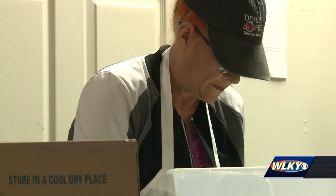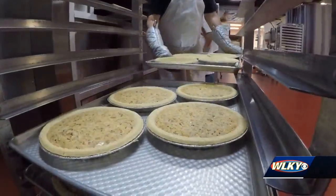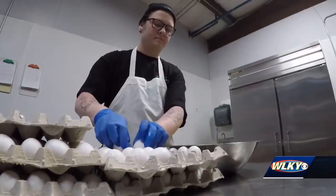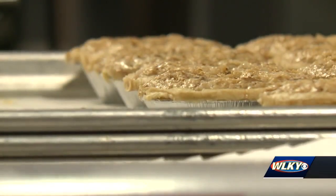Derby pie is a secret recipe. When it comes to making this chocolate nut pie, every step has to be the same. We're very hands-on. A lot of people think we've got this massive automated factory — we don't. We've got people doing the jobs and we've got people eyeing the pie.